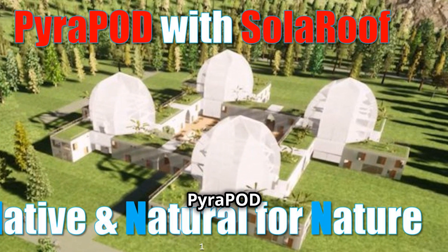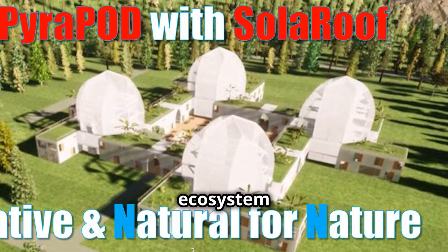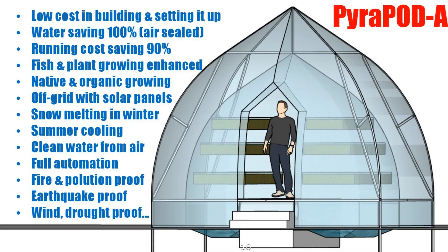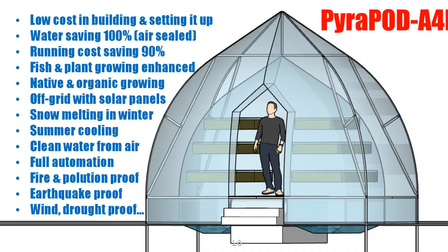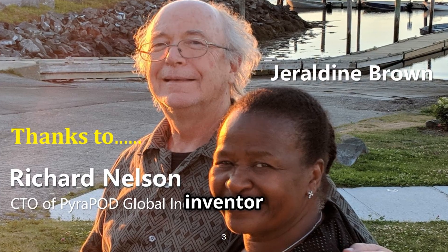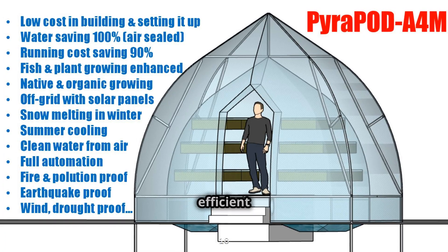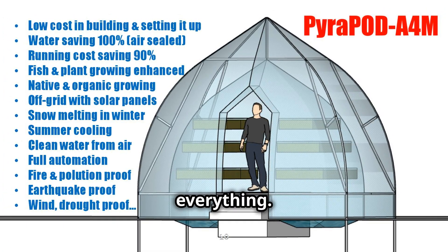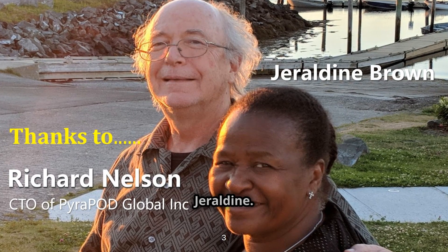Today I'm going to talk about Pyropod with Solar Roof, which is an innovative ecosystem featured with three ends native and natural for nature. Special thanks go to Richard Nelson, a native Canadian inventor of Solar Roof — an eco-friendly and super efficient technology that relies mainly on the sun to power everything. Here is a picture of Richard with his wife Geraldine.